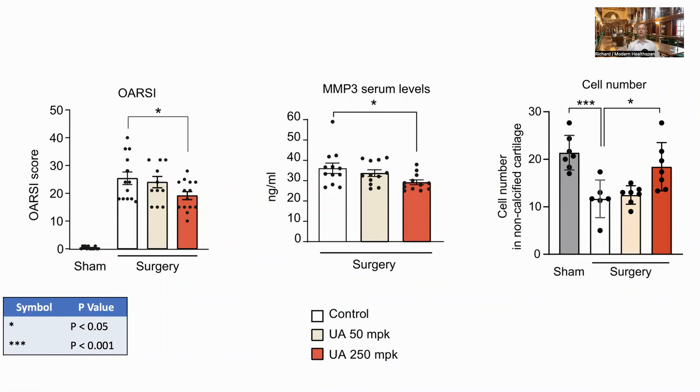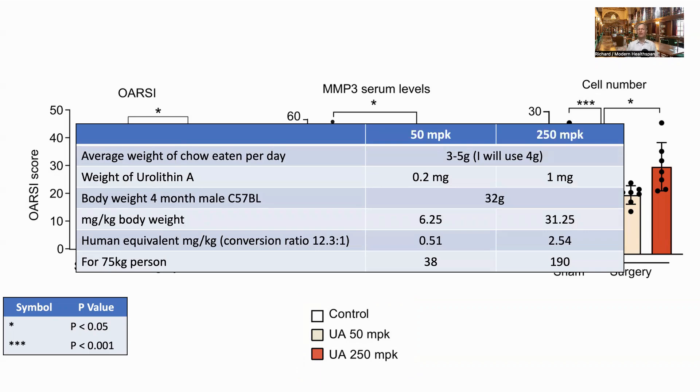Now turning to the in vivo studies, where surgery was performed on both back legs of the mice. One surgery was a sham and should have had no impact; the other would induce osteoarthritis. The mice were then fed either a control diet or a urolithin A supplementation diet for eight weeks. They gave the dose in MPK — milligrams per kilogram of chow. An average lab mouse will eat three to five grams per day; four grams was used for calculations. Based on this, the amount of urolithin A in each case would be 0.2 and one milligram.